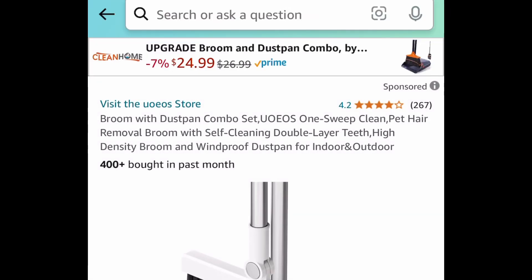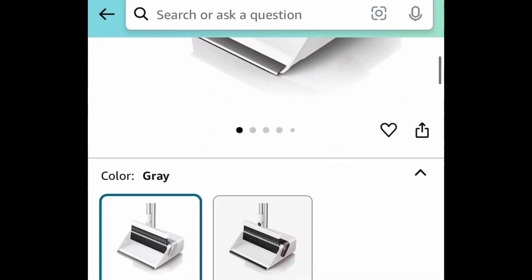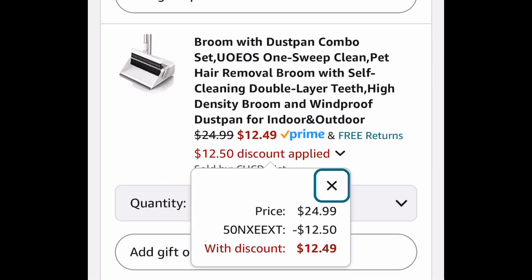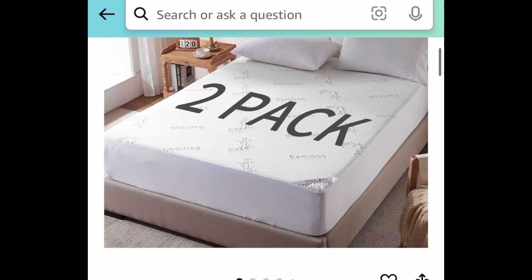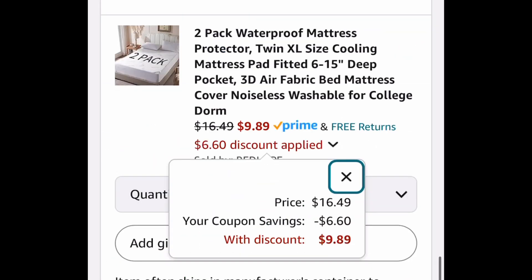Great stocking stuffer, by the way. Next deal here, we have this broom and dustpan combo set and we're going to save 50%, meaning we're snagging it for only $12.49 with the code. Next, we have this two-pack of waterproof mattress protector — this is how it looks like. You're getting two of them, so clip that coupon and get both for $9.89.